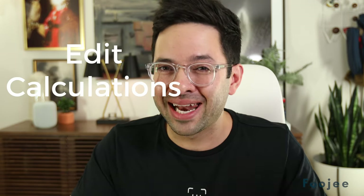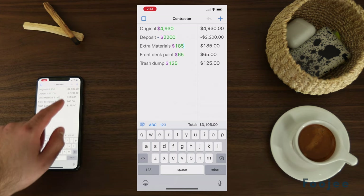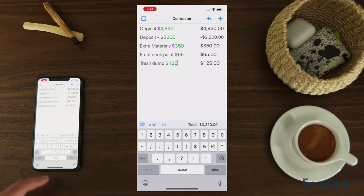The first feature is that you can edit your calculations. You can go back into your expression and just play with the numbers. When you're brainstorming and you just want to go back and edit some things, if your app doesn't have this feature, it's a non-starter. You don't want to have to keep recreating your whole equation over and over again.